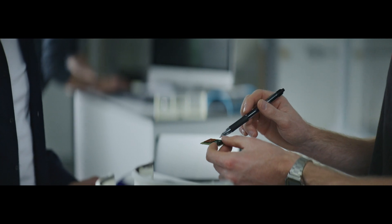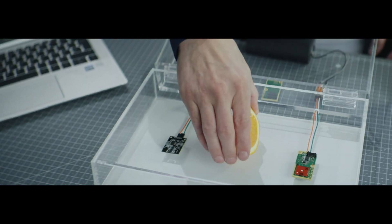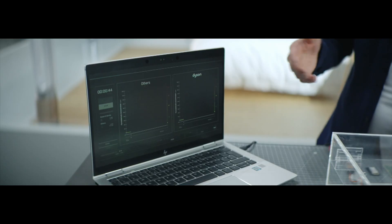Other sensors, such as this one here, are gel-based. What that means is the minute they're manufactured they start to dry out, and over time the numbers they start feeding back to you become inaccurate. This orange here absolutely does not have any formaldehyde in it whatsoever, but this sensor will tell you that it does.